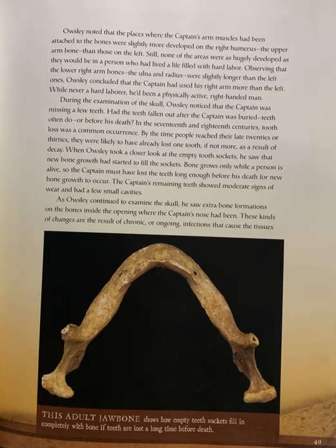During the examination of his skull, Oaksley noticed that the captain was missing a few teeth. Had the teeth fallen out after the captain was buried? In the 17th and 18th centuries, tooth loss was a common occurrence. By the time people reached their late 20s or 30s, they were likely to have already lost one tooth, if not more, as a result of decay. When Oaksley took a closer look at the empty tooth sockets, he saw that new bone growth had started to fill the sockets. Bone grows only while a person is alive, so the captain must have lost his teeth long enough before his death for new bone growth to occur.